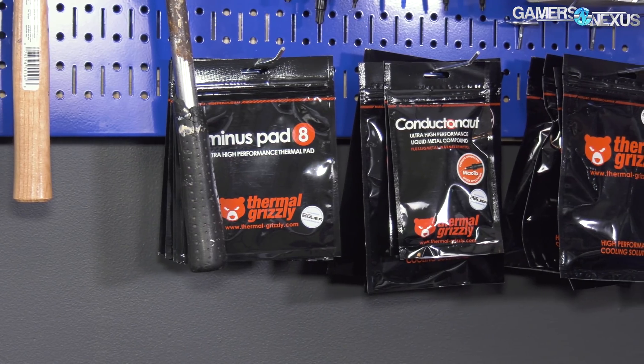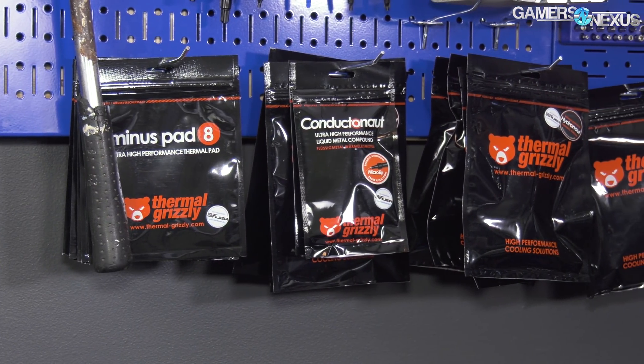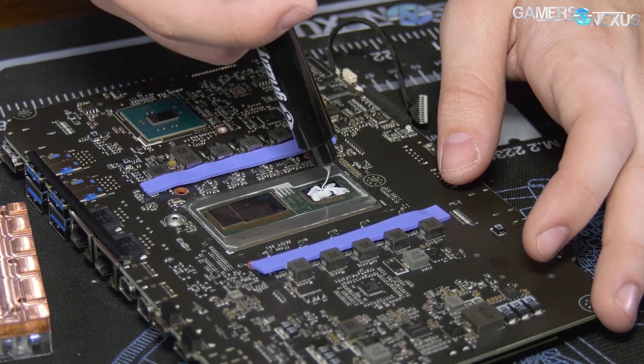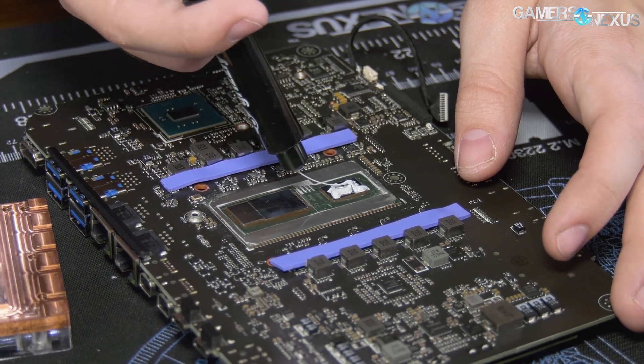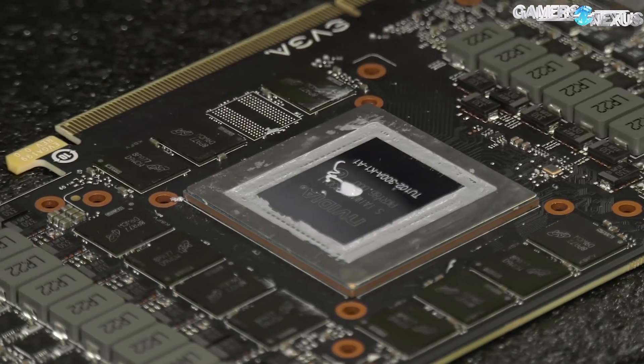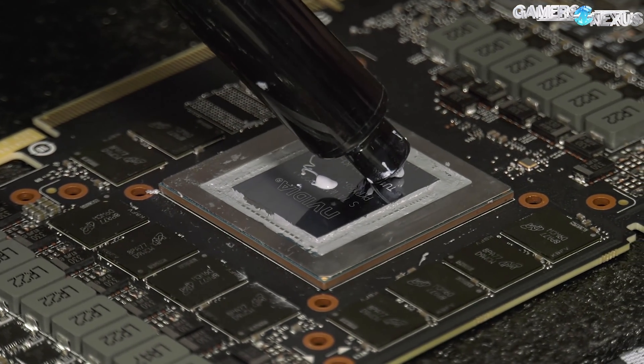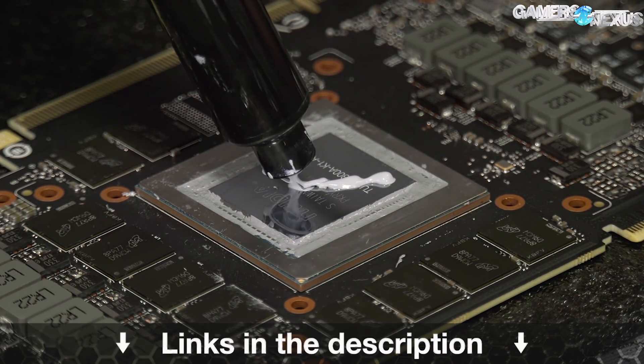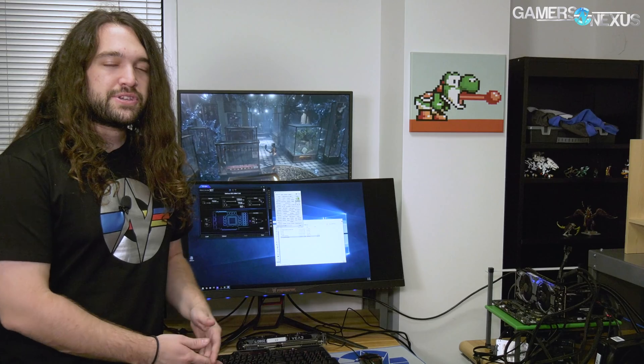Before we get into that, this video is brought to you by Thermal Grizzly and their high-end thermal compounds. Thermal Grizzly makes Cryonaut paste for high thermal performance and conductivity without being electrically conductive, so you don't have to worry about shorting components. Cryonaut is particularly good for replacing stock GPU pastes, as it is a non-curing compound. Learn more at the link in the description below.